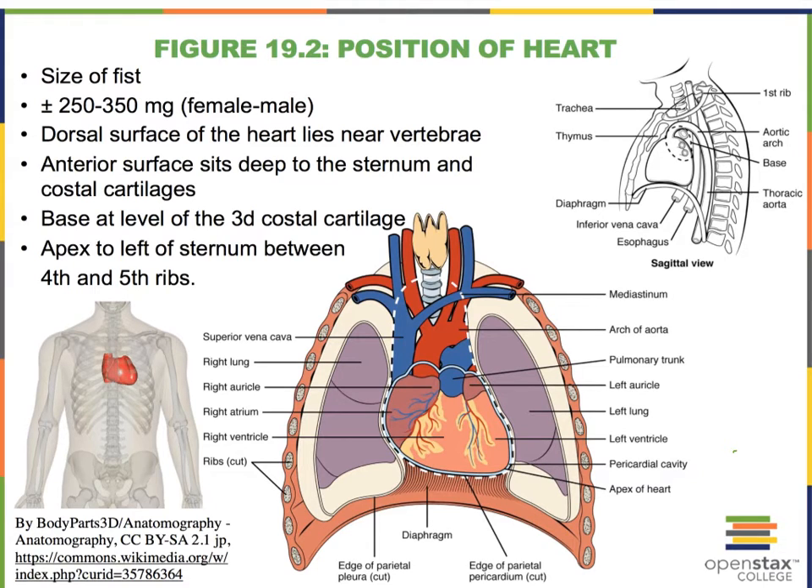Finally, it's also very important to notice that the heart sits just superior to the diaphragm, which is this dome-shaped skeletal muscle right here.